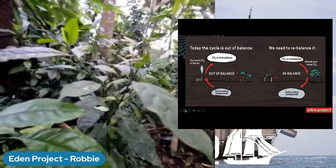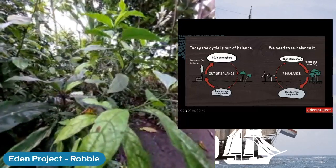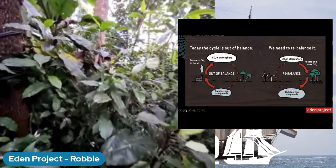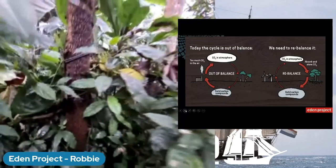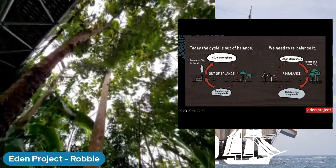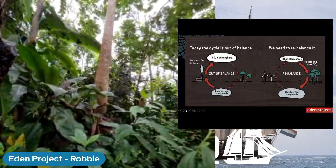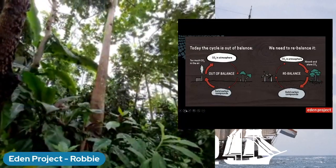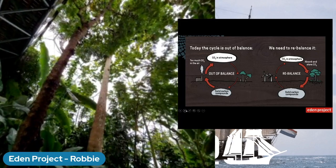Inside the leaves, carbon dioxide is combined with water in the presence of sunlight. Through that photosynthesis process, the plant produces sugars. Some of the sugar is used in respiration to release energy for the plant to function. But also some of those sugars are converted into solid carbon compounds which are used to build the tree. Broadly speaking, you could say that 50% of the biomass - the dry mass of a tree - is carbon. So trees are massive stores of carbon: they are both carbon catchers and carbon storers.